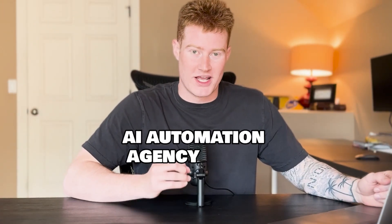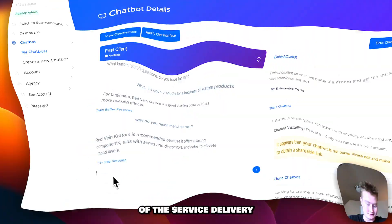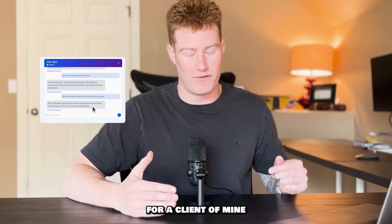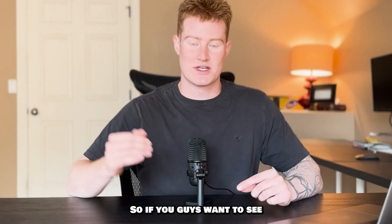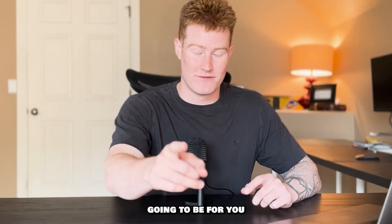I got my first ever AI automation agency client. In this video, I'm going to be doing a full breakdown of the service delivery. You're going to be able to come along with me as I build out this chatbot for a client of mine. You get to see all the things that go through my head as I build this out.